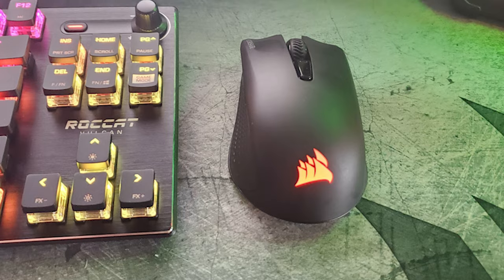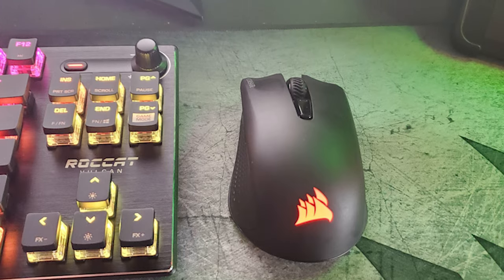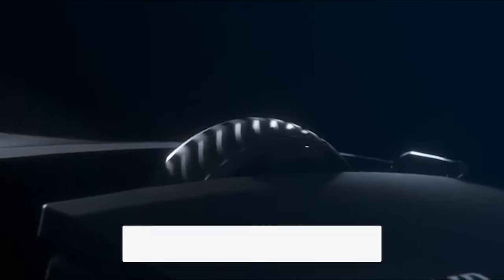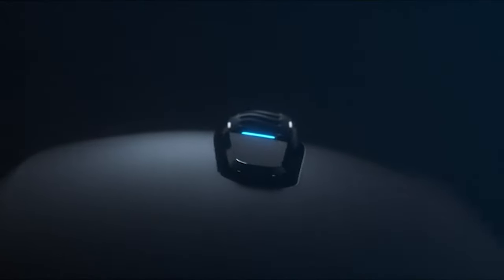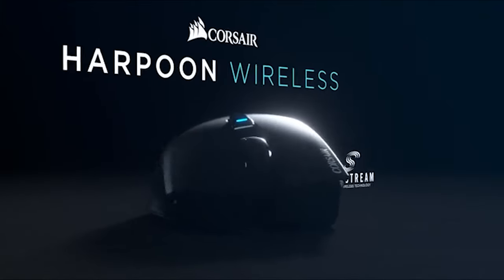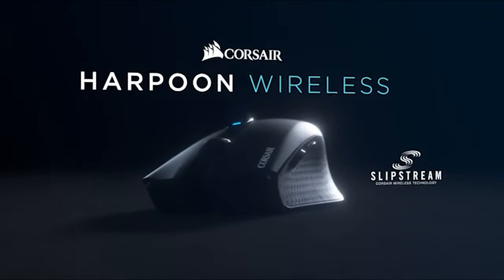Still searching for the perfect gaming mouse? Well, don't throw in the towel just yet — we've got more coming your way. If this is your first time visiting our channel, be sure to subscribe now and hit the bell icon to get notified when we drop new videos.